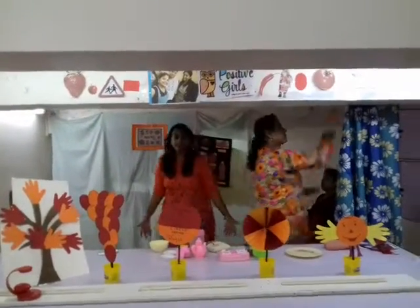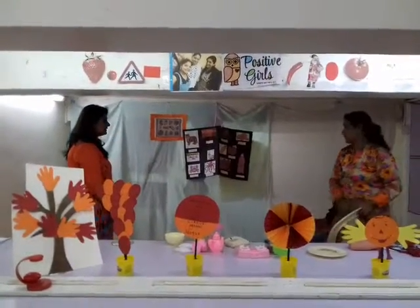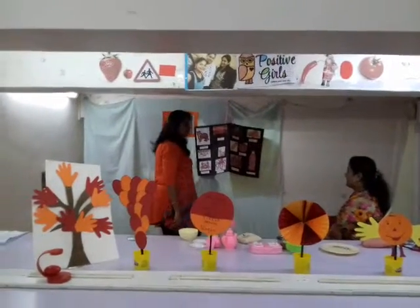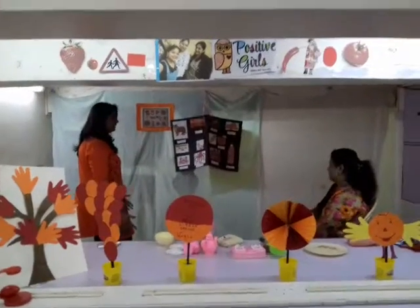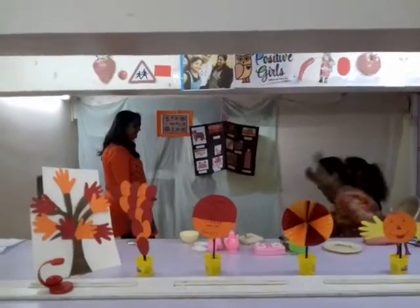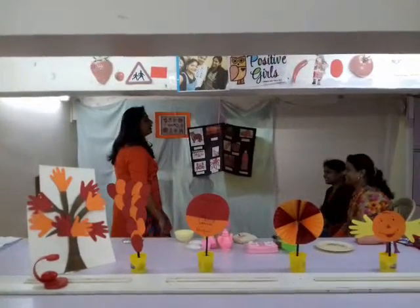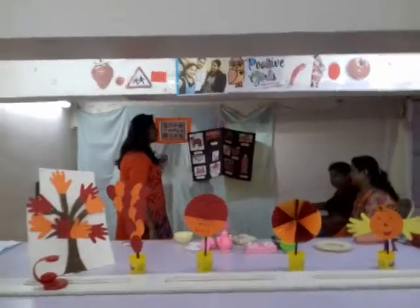Scene three - Activity Room. Good afternoon kids. Good afternoon teacher. How was your day? Good. So today we will learn about a color. No studies! It's the activity room - we will do activities, we will play games, and we will learn about one color.